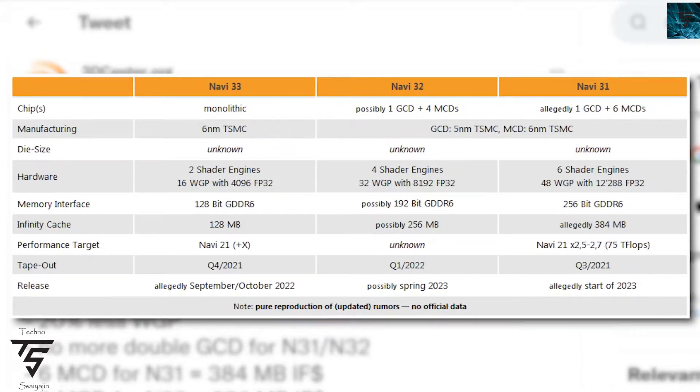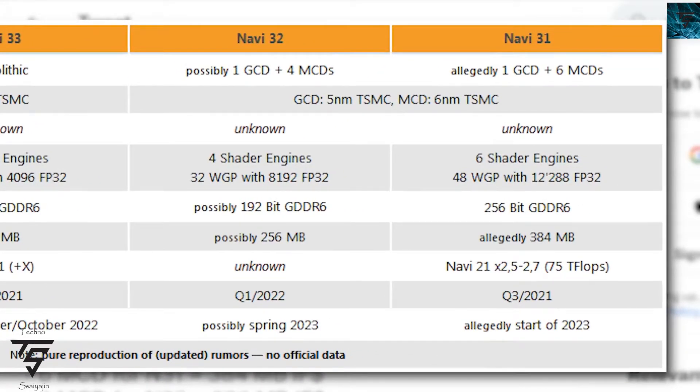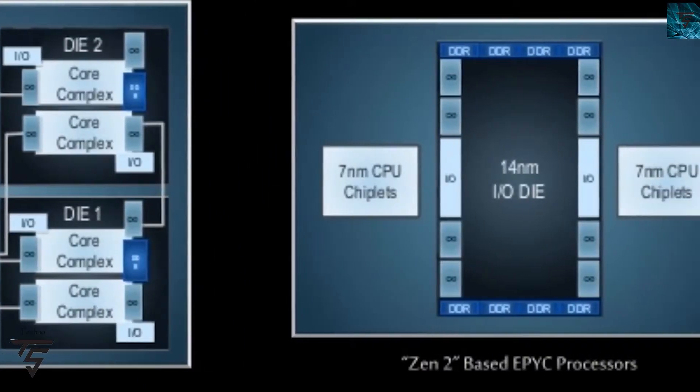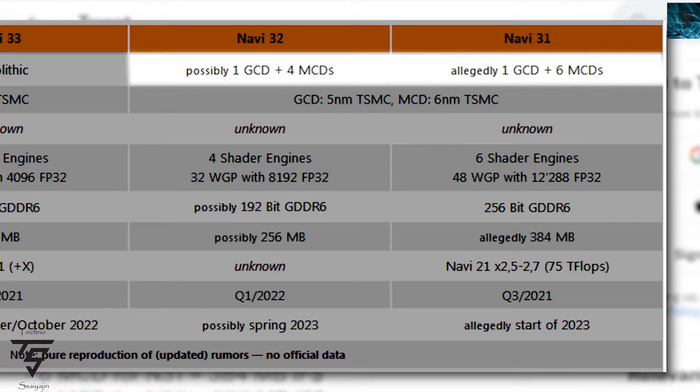Moving on, chip data for Navi 33, 32, and 31 has been leaked by 3dcenter.org. As you can see on screen, it comes with one GCD and up to four or six MCDs. The MCD is made on 6nm and the one GCD is made on 5nm — we've known that for a long time, but this confirms it. This is not going to be what we expected, like two GPU dies communicating at once.